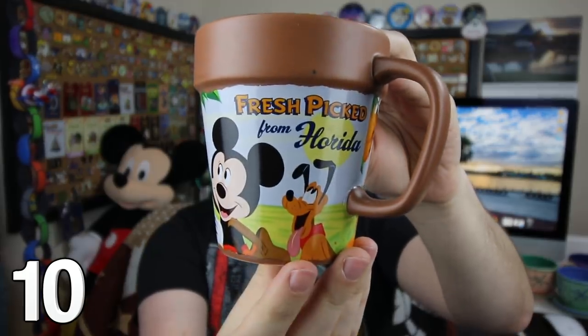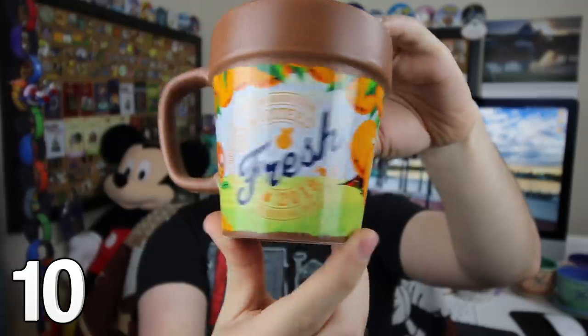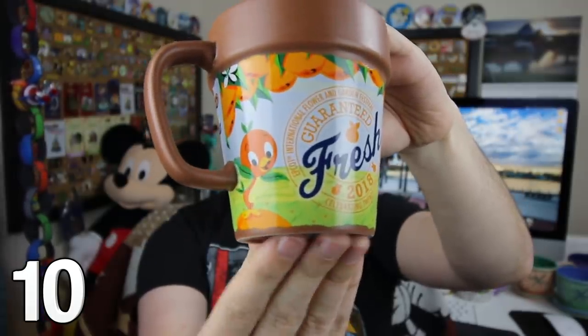I wasn't able to make it this year, but a very kind friend was thinking of me at the Epcot International Flower and Garden Festival. You can see Mickey and Pluto right there — they're picking oranges. And on the other side of the mug, you can see Orange Bird. Starbucks has a special collection of mugs, and this is one from Disneyland.